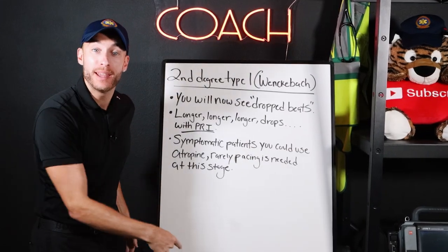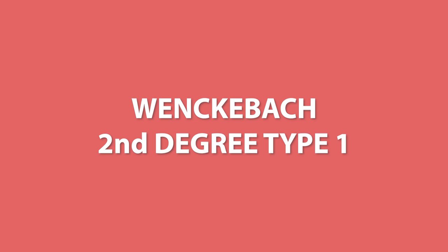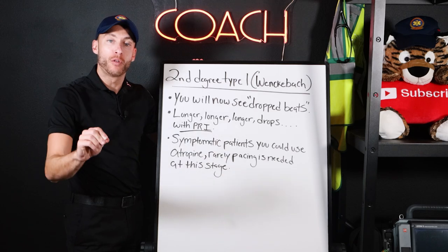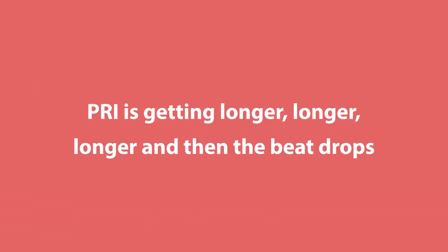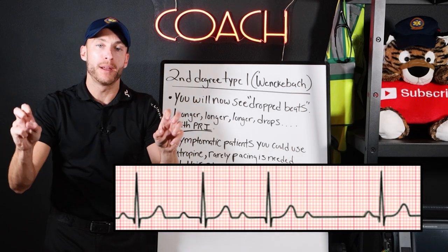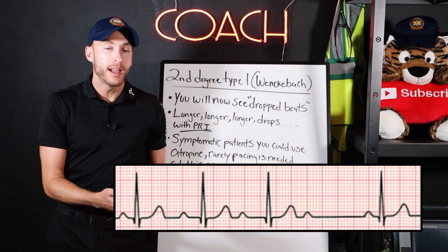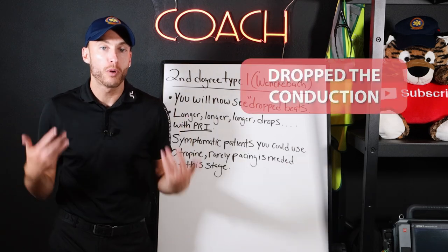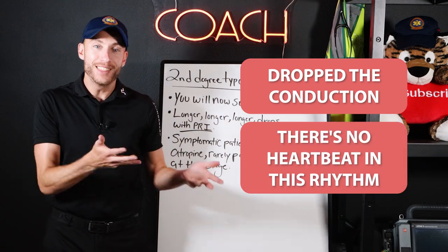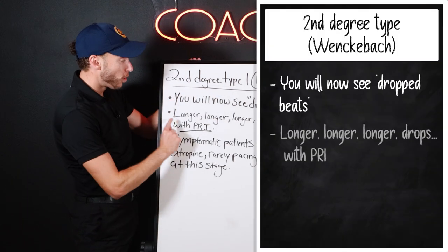Now we are dropping beats with second degree type 1 — the nickname is Wenckebach. With this heart block, the PR interval is getting longer, longer, longer, and then the beat drops. What I mean by dropping beats is you have a P wave that shows up and there's no QRS attached to it, which means we dropped the conduction. There's no heartbeat in this rhythm — a P wave all by itself. You'll notice that longer, longer, drops pattern.